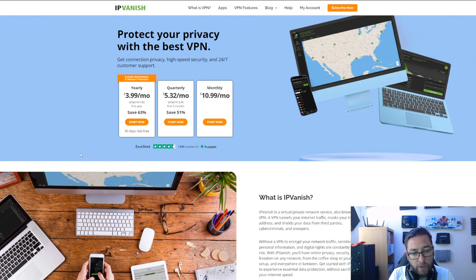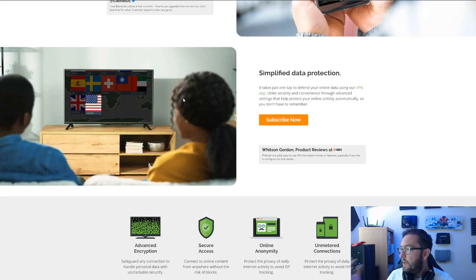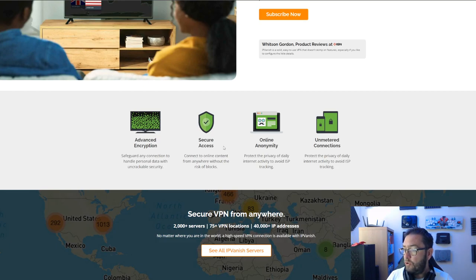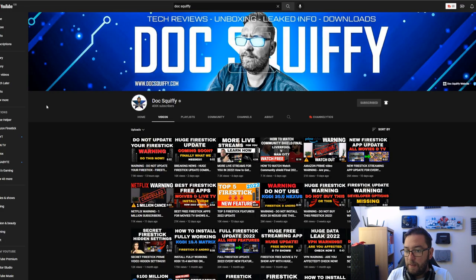A quick word from one of our partners: IPVanish VPN is also linked underneath. This is a partner of ours for anybody who needs a VPN on their device — whether it's your Firestick, mobile phone, PC, or anything like that. IPVanish is great for your online safety, connections, and internet privacy — advanced encryption and secure access, all there for you. We don't have any donations, membership schemes, or Patreon, so if you use an affiliated link it does help support the channel, which allows us to do some big giveaways for our 400,000 subscribers. I've been Doc Squiffy — a quick update on those grey icons, and I'll see you soon.